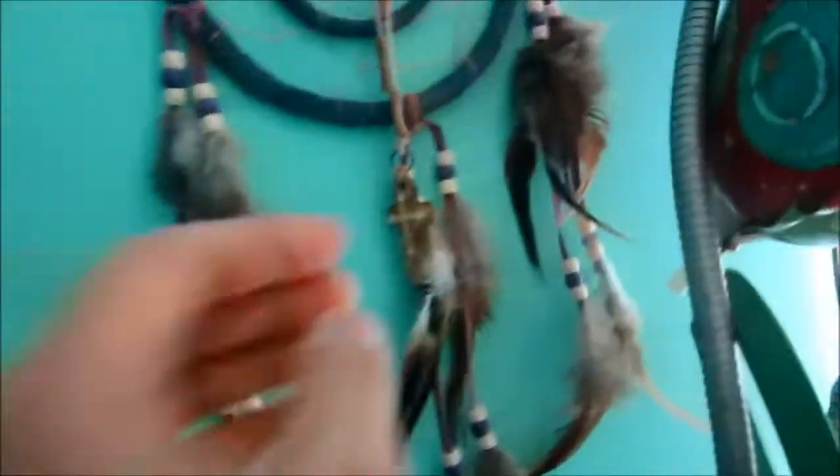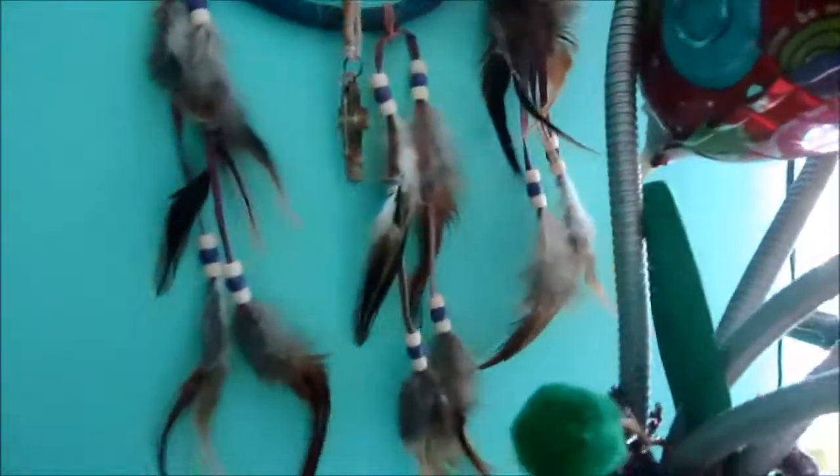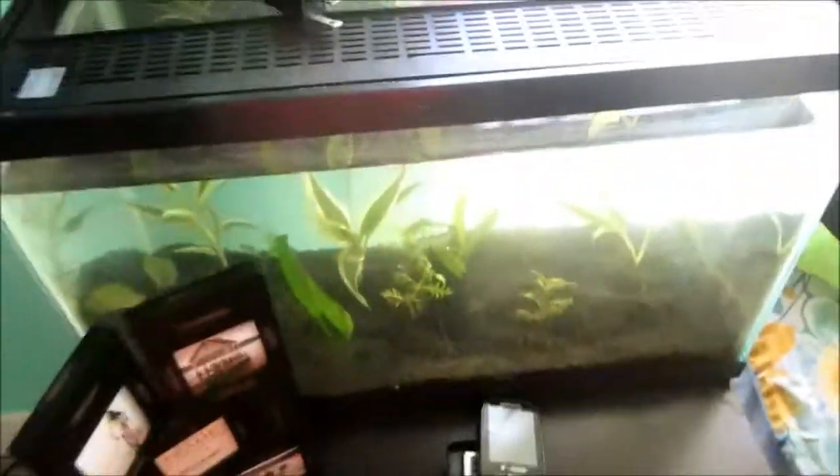Here's the dreamcatcher from the dollar store, and my lamp. And then here is the fish tank — there's nothing in it yet, because this is going to be a betta community tank. But I don't have the airline tubing to hook up the sponge filter yet, which is right there. But it's all planted.